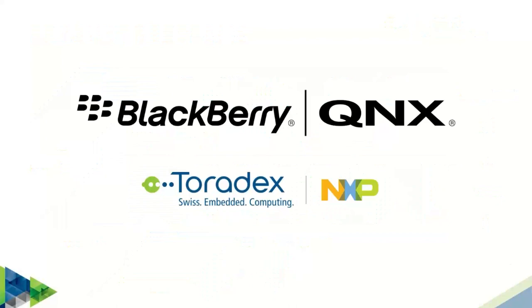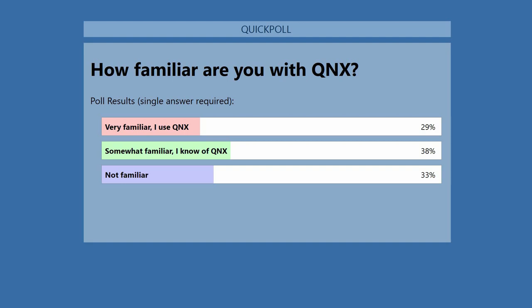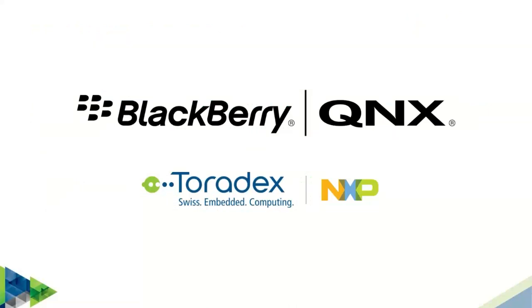Before I transition the presentation to QNX, I would like to run our first poll to understand how familiar you are with QNX. We can see that one third of the audience is not familiar with QNX and the other two thirds have some knowledge to some degree. Now I would like to invite Thomas to take over the presentation and present QNX to us.